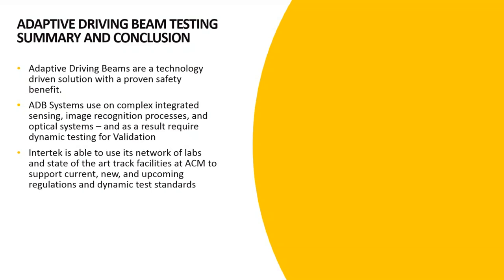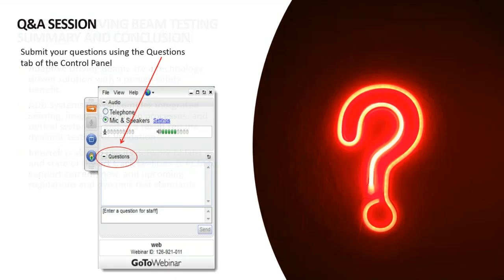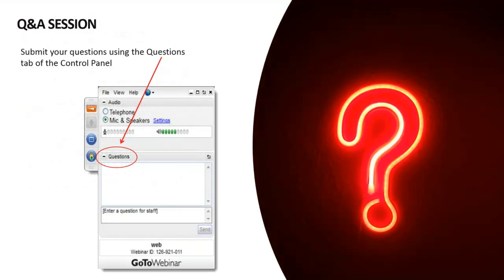A little bit of a summary for those who may have joined late: we talked today about adaptive beam technology and gave an overview of what it is. We talked about the testing processes and how we accomplish those tests at the American Center for Mobility in collaboration with our photometric lab. And we talked about the most recent regulations and the different requirements that countries are adopting to ensure these systems are safe when put on the road. We've had some really good questions come in today, so we'll take a little bit of time now to address some of those.